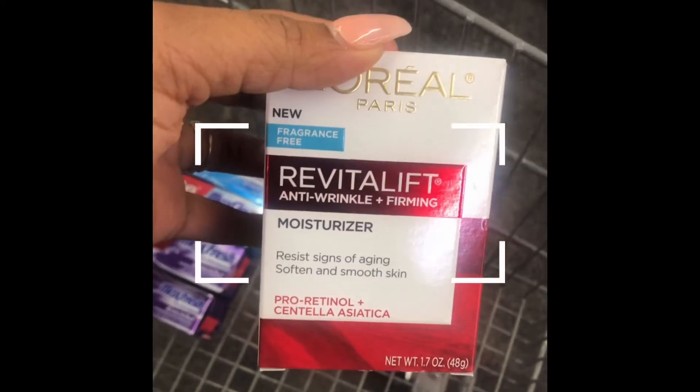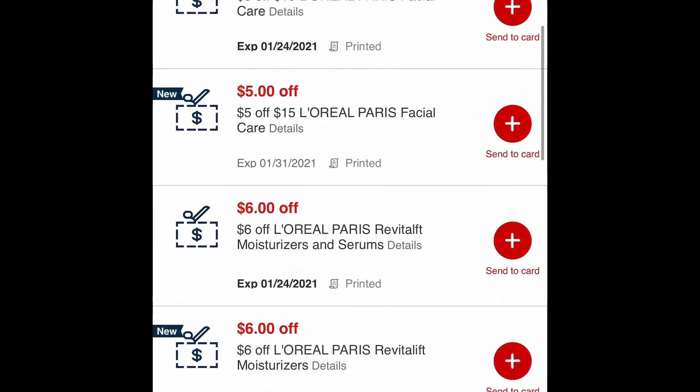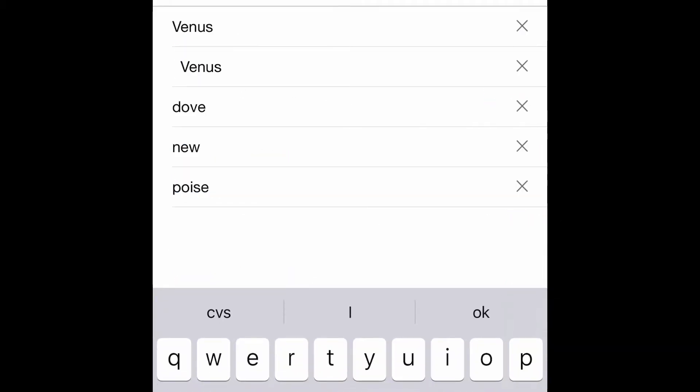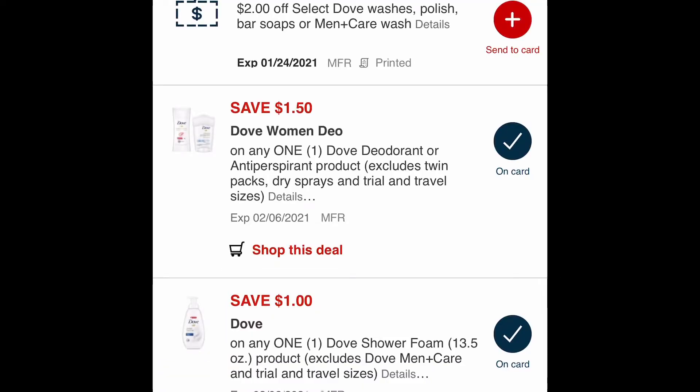Now let's scan our L'Oreal Revitalift moisturizer, priced at $19.79. I have some good CRTs for this — a $5 off $15 facial CRT and two $6 L'Oreal CRTs that I'll be pairing with that.